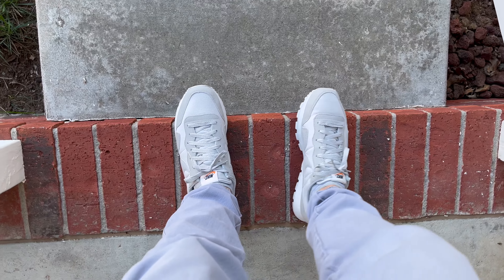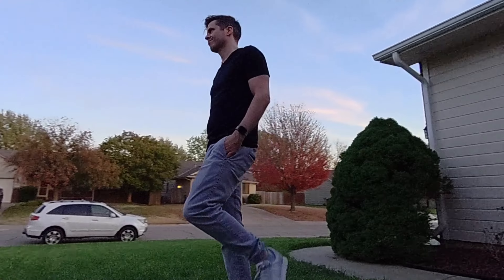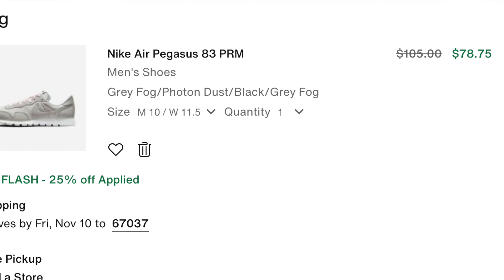I do like Nike's canvas material, but this feels a little bit more budget. It also mentions embossed suede, which I can't find, and I doubt that the swoosh is actual leather.